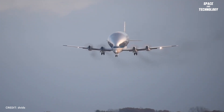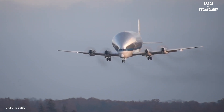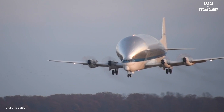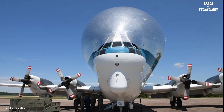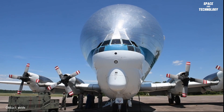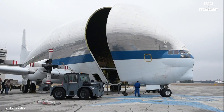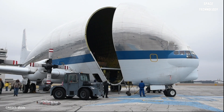Moving massive cargo around the globe was a constant challenge in the field of aerospace and aviation. NASA's Super Guppy offers an economical and practical solution to various problems. During the initial years of NASA's space journey, large rocket parts needed to be shipped to Kennedy Space Center. The only way was by barge through the Panama Canal, which was more time-consuming.